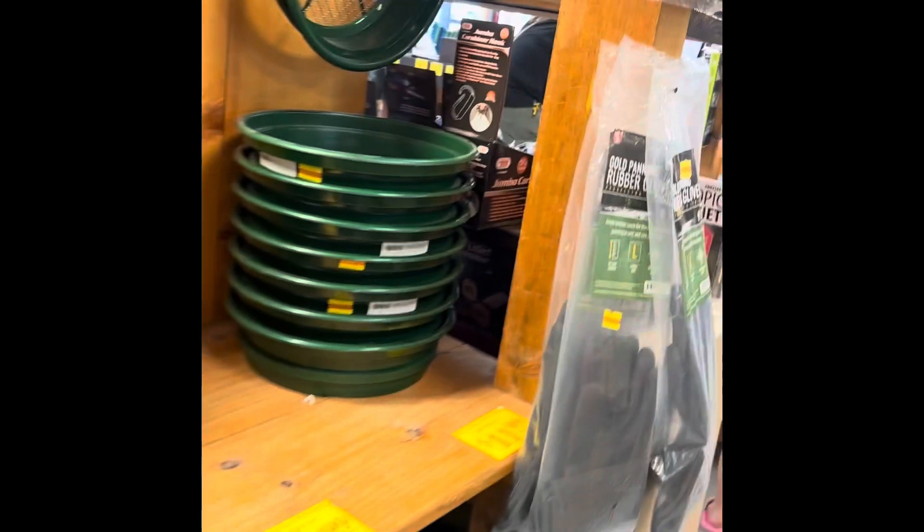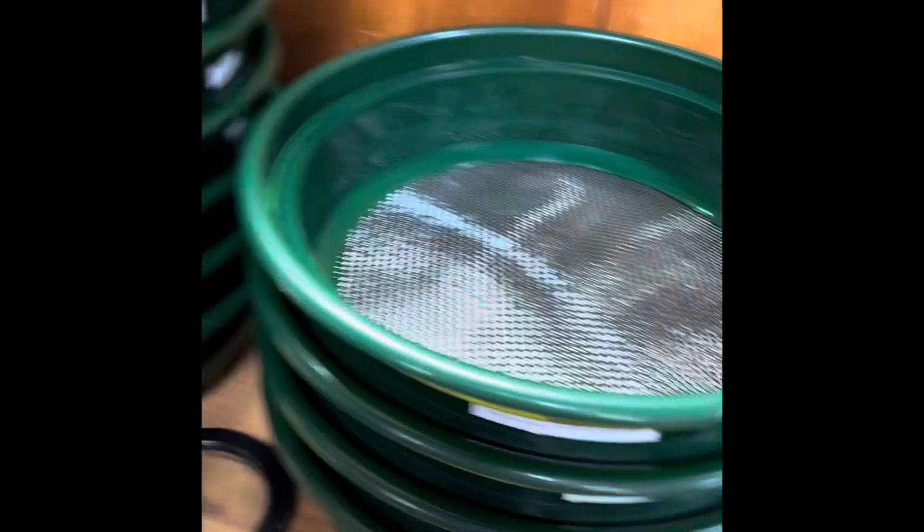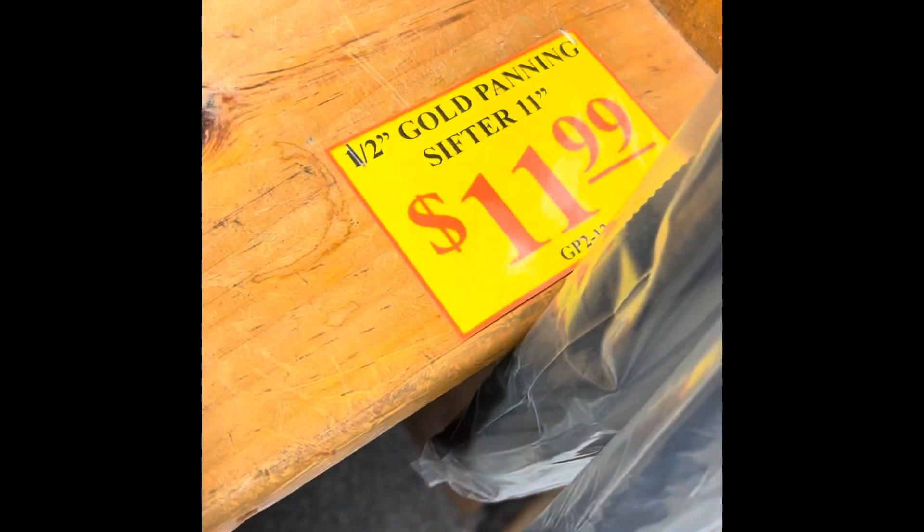Look what I found. We're in this hardware store. These pans are actually the ones that we use for sifting — they're gold panning pans. Look at that, how cool! I've never had one this size. This is a half-inch sifter with an 11-inch one. So I'm going to get this one and maybe use it for my African nightcrawlers.